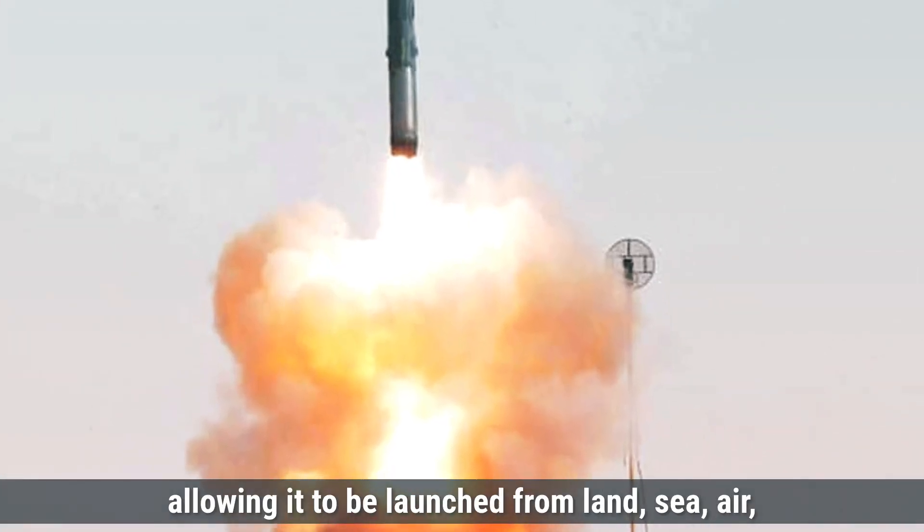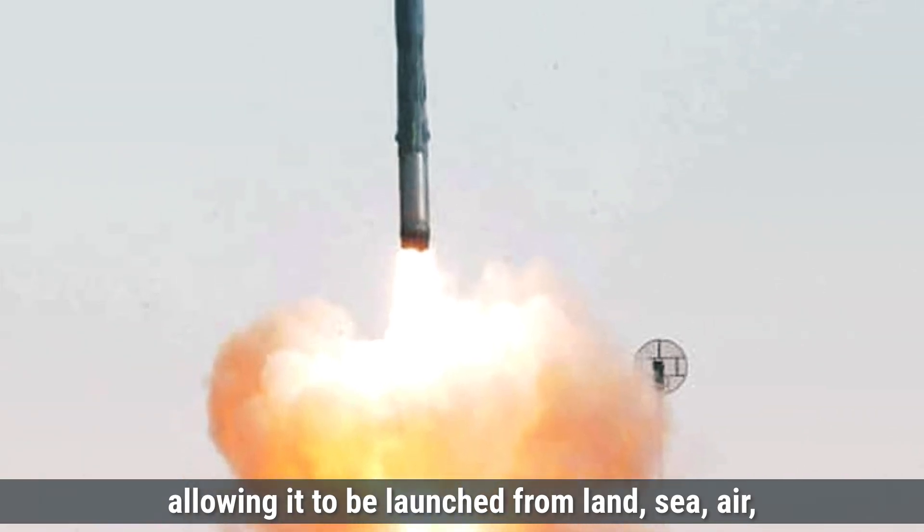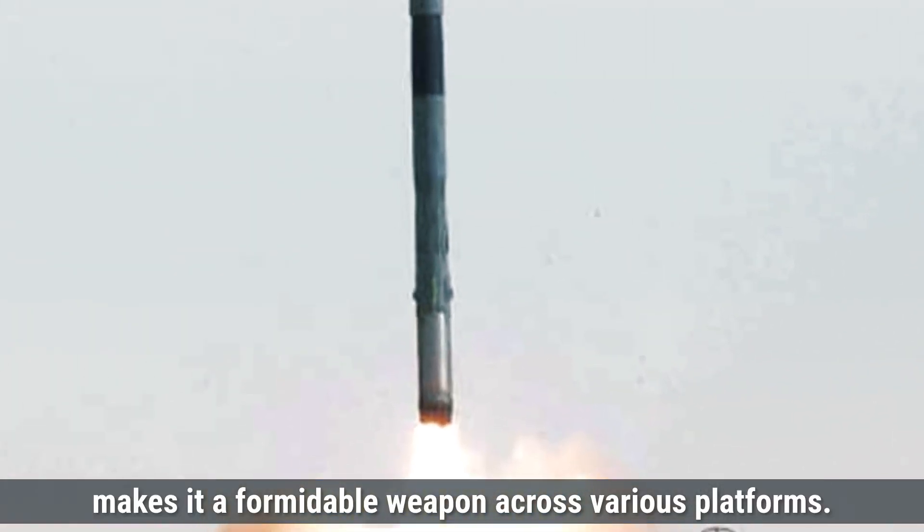Its versatility, allowing it to be launched from land, sea, air, and submarines, makes it a formidable weapon across various platforms.